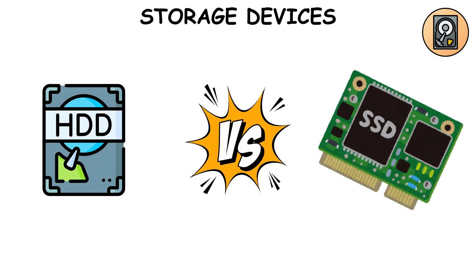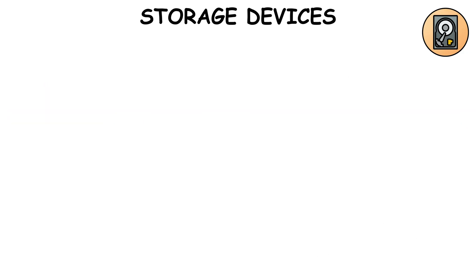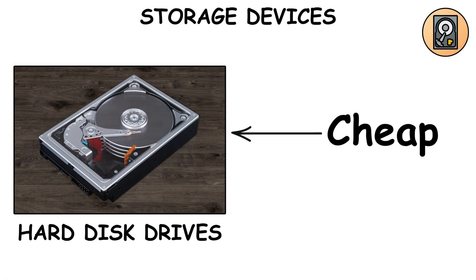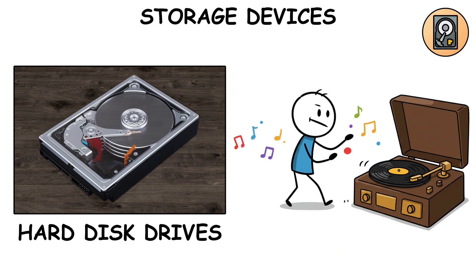Storage — HDD vs SSD. Storage is your computer's long-term memory, where all your files, games, and embarrassing old photos live. Hard disk drives use spinning magnetic disks — cheap, huge storage, but slow, like using a record player.